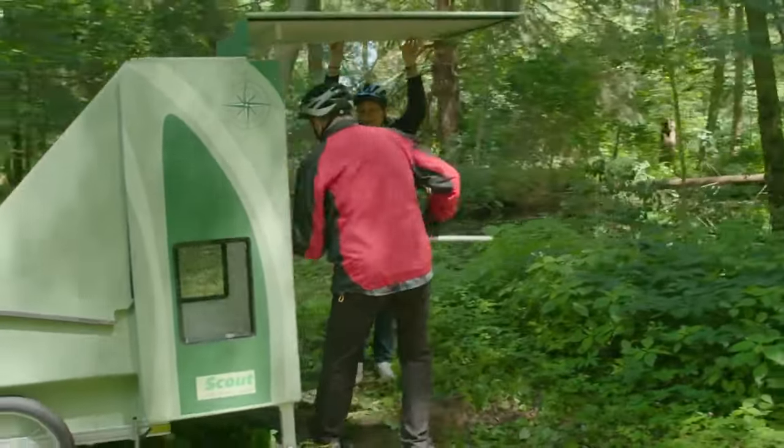Well, there you have it — the 10 most innovative campers and travel trailers. From lightweight and aerodynamic designs to eco-friendly and functional units, these trailers offer something for every type of traveler. So if you're in the market for a new travel trailer, consider one of these innovative options. They offer the latest features and designs that will make your travels comfortable, convenient, and fun. And as always, don't forget to pack your sense of adventure and humor — it's the most important thing you can bring on any trip.